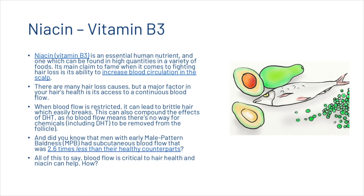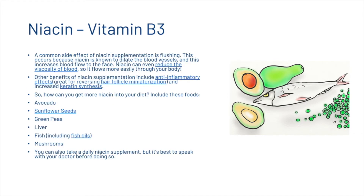Men with early male pattern baldness had subcutaneous blood flow that was 2.6 times less than their healthy counterparts. Blood flow is critical to hair health and niacin can help. A common side effect of niacin supplements is flushing, because niacin is known to dilate blood vessels and increase blood flow to the face. Niacin can even reduce the viscosity of blood so it flows more easily through your body. Other benefits of niacin supplementation include anti-inflammatory effects and increased keratin synthesis.